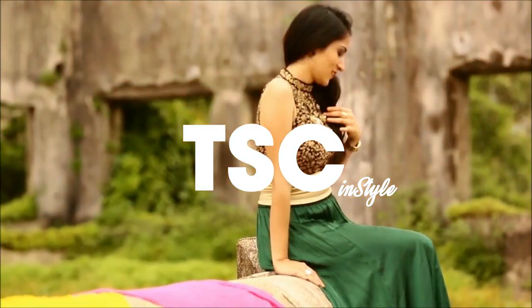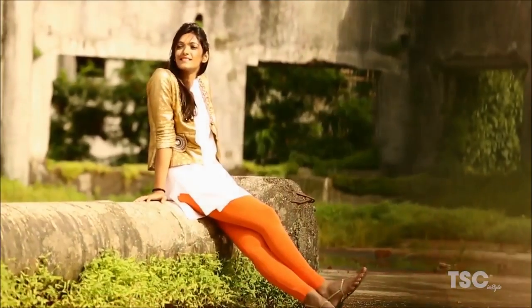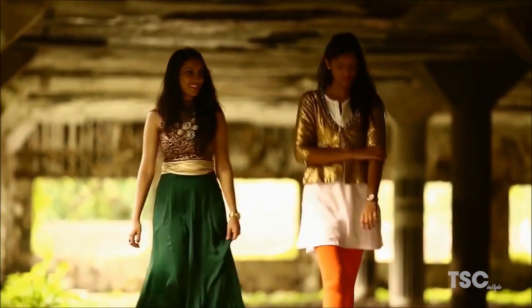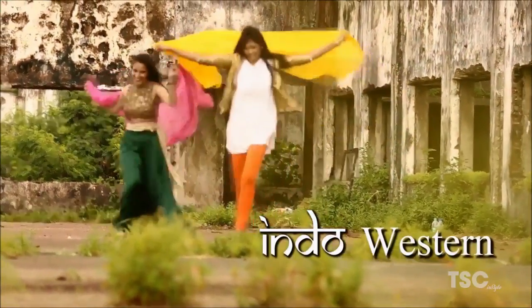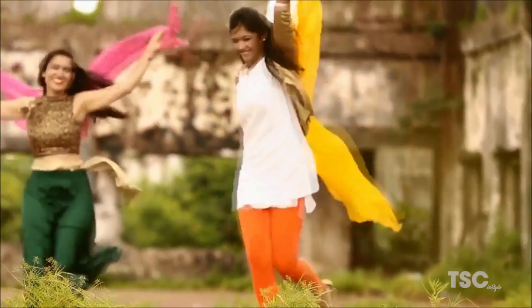Every girl loves festivities and colours, the shopping and the dressing up that comes with it, the shine and bling of jewellery, the innocence and memories of childhood that are refreshed by it. Bringing in Indian festivities means a splash of colour on every element, and what Urmi and Hemal love is the colour it adds to your wardrobe.